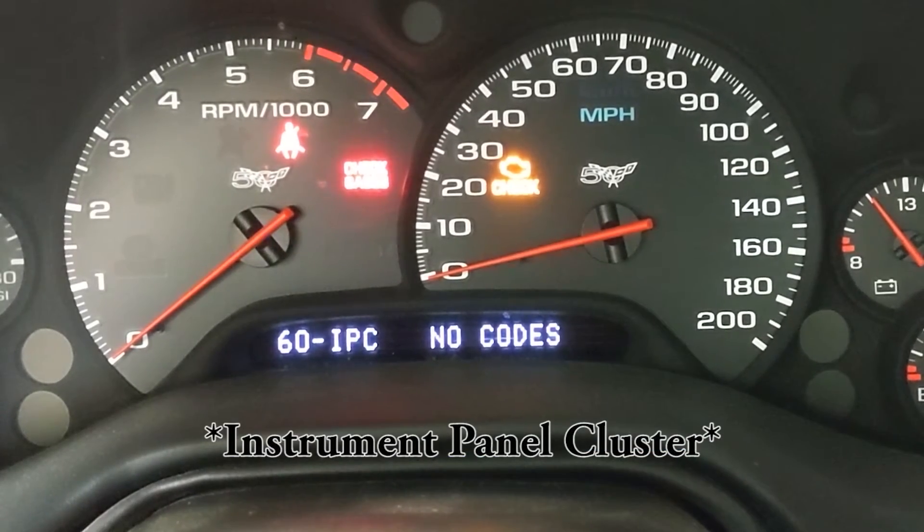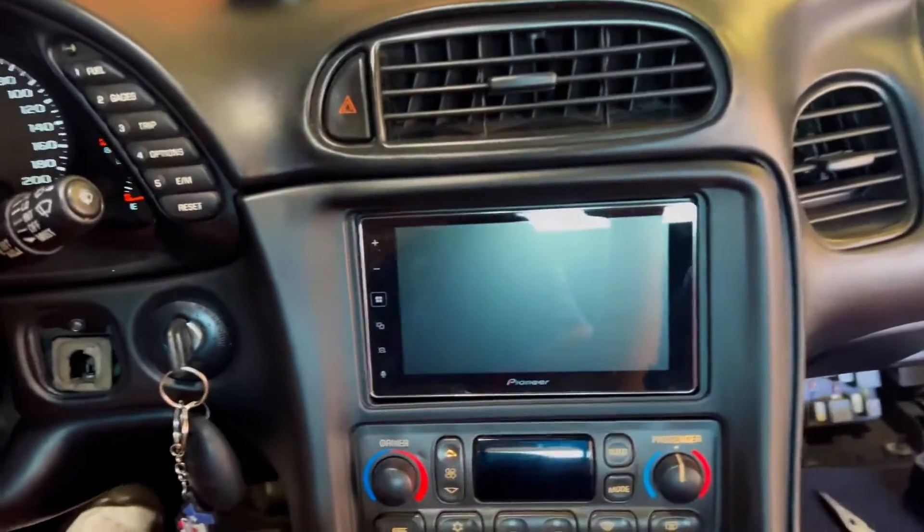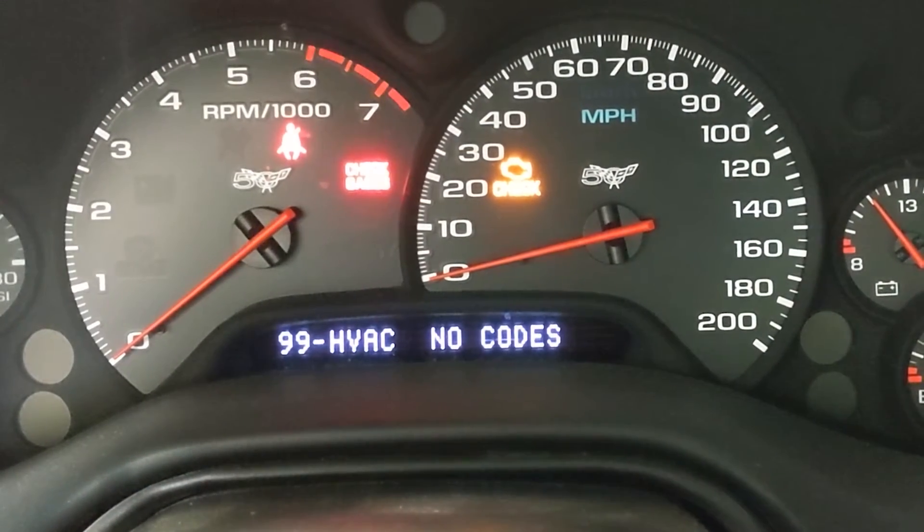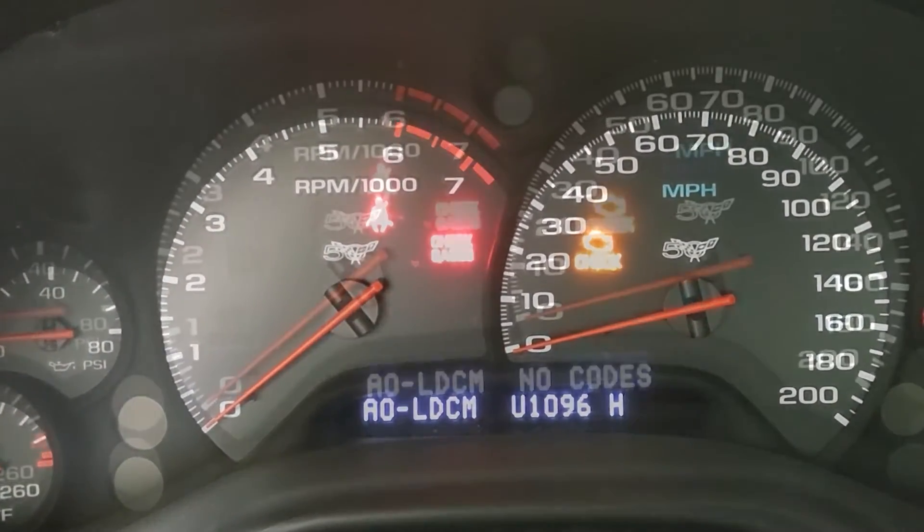Then SDM codes, which stands for sensing and diagnostic module, which is for the airbags. Then is instrument control panel codes, followed by the radio codes, which is common if you've got an aftermarket radio. Then HVAC module is the next item. Then left and right door control modules are next — and yeah, there's one per door.